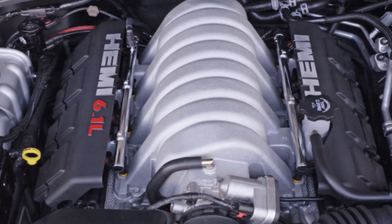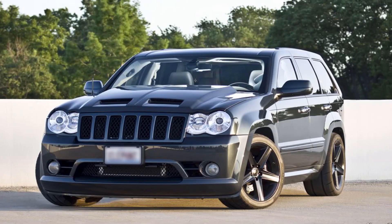Let's talk about the 6.4 Hemi itself. This engine has been used for quite some time but it did have a predecessor, and that was the 6.1 liter V8 Hemi. That one was used in the original SRT8 Grand Cherokee and then the Dodge Challenger and Charger — it was just a really cool engine. It was Chrysler going, hey you guys...